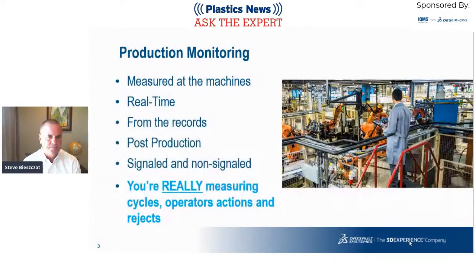Production monitoring is measured at the machines — it's the measurement of physical activities at the machines. It can be stamps, injection molding, or assembly equipment, but it's all measured right there at the machine, typically in real time as it occurs. From this real-time data you can take real-time actions. You can go back from the recording of real-time activities to create new information. And you can take production data post-production, assemble it into data grids, and implement continuous improvement actions.